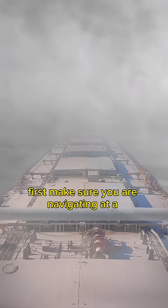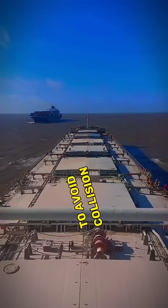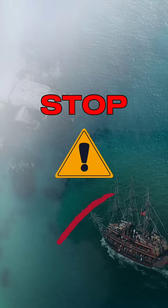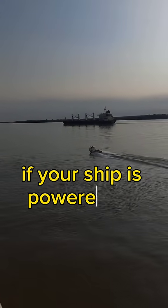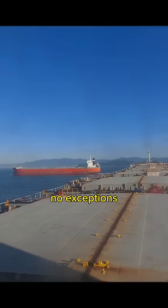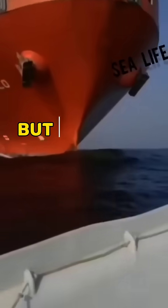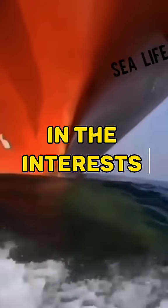First, make sure you are navigating at a safe speed — the speed of your vessel that allows maximum possible time for taking effective action to avoid collisions, and you can still be stopped within a safe distance. If your ship is powered by engines, you should keep your engines ready for quick maneuvers. No exceptions. Putting the engines on standby may reduce your speed and may increase fuel consumption, but this must be accepted in the interests of safety.